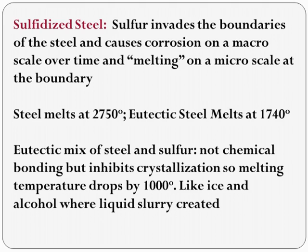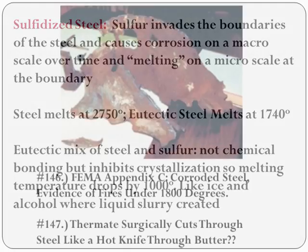Sulfidized steel is a mixture of steel and sulfur. Sulfur invades the boundaries of the steel on a granular, microscopic level. The mixture is called eutectic because the ingredients mutually impede crystal formation — imagine water ice mixed with frozen alcohol. Melt the alcohol and the entire thing becomes a slurry before you even get to the melting temperature of ice. The melting point of steel is over 2700 degrees, but the melting point of eutectic sulfidized steel is 1740 degrees, well within the temperature range of an office fire.